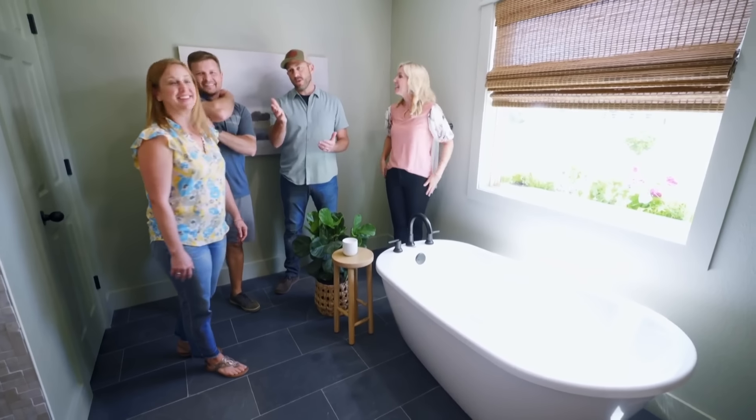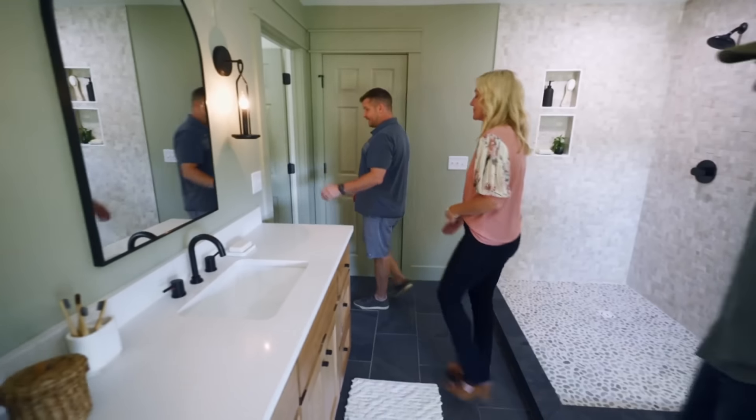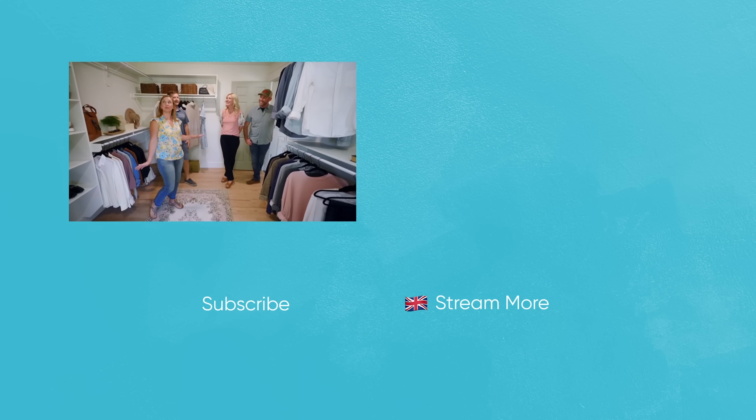So there's one more space — your closet. You've got to go check that out. Wow, whoa. Huge. This is so nice. We've never shared a closet before, but I think we can make this work.